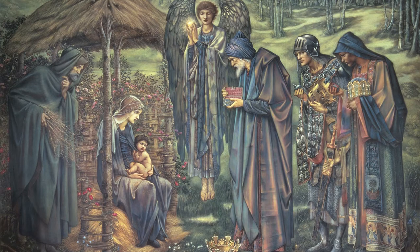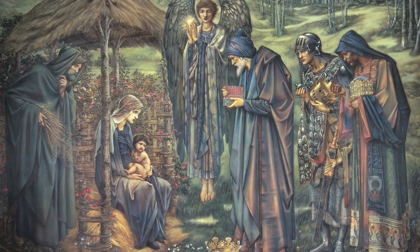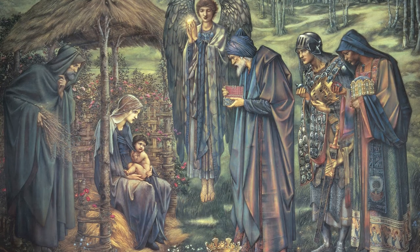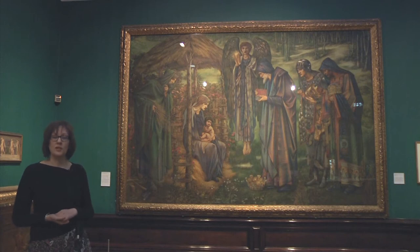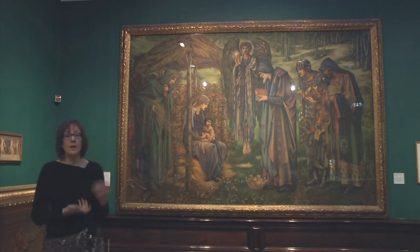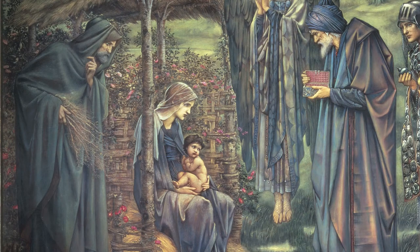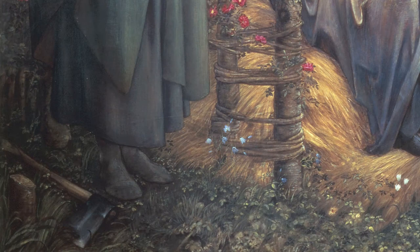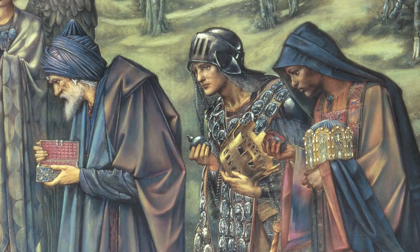The subject is taken from the Bible. It shows the Holy Family — Mary, Joseph, and the baby Jesus — in the stable at Bethlehem, being visited by the three kings. On the left-hand side of the composition you can see Mary and Joseph: Mary sitting under a canopy with the baby Jesus on her lap, and on the extreme left, Joseph, who's been chopping wood. You can see the axe on the ground by his feet and he's holding a bundle of sticks. On the right-hand side are the three kings, who are approaching towards the stable.